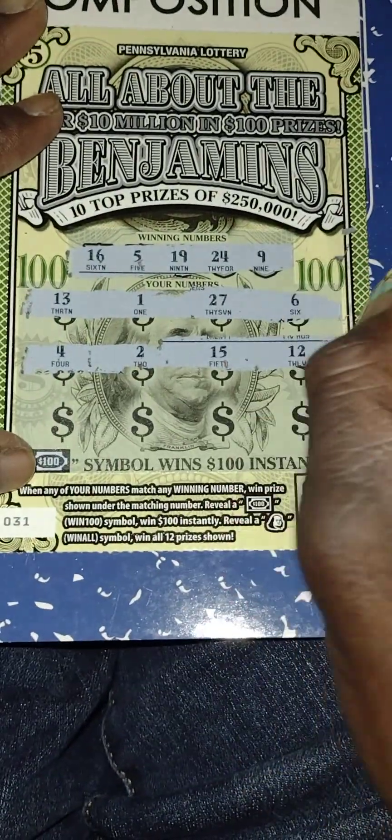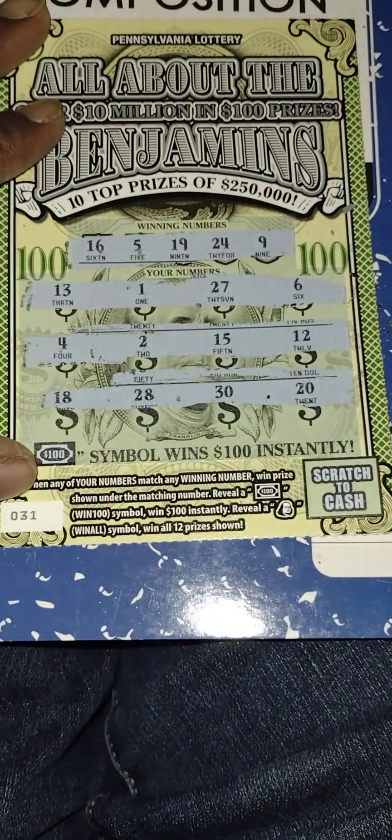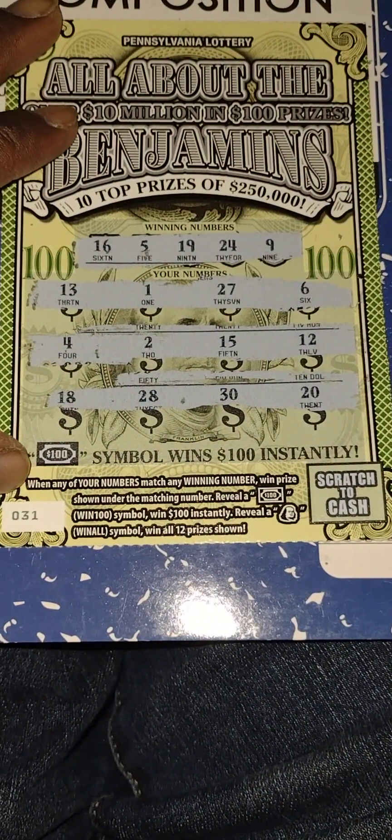My numbers: 13, 1, 27, 6 — no matches in the first row. Next row: 4, 2, 15, 12 — no matches in the second row. Last row: 18, 28, 30, 20 — no matches, so this one is a dud.